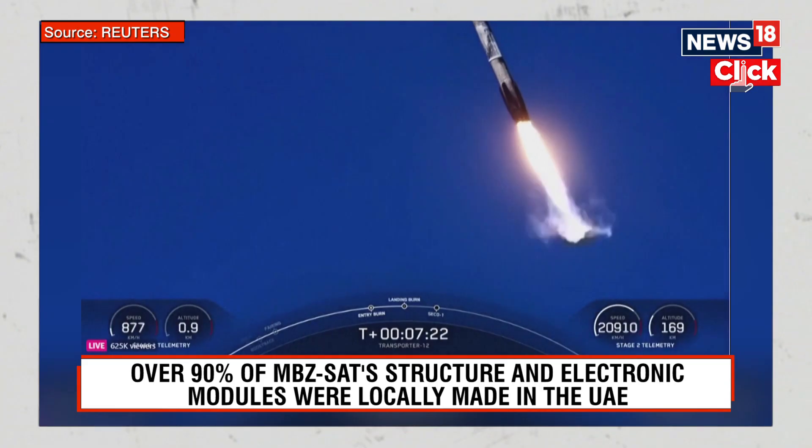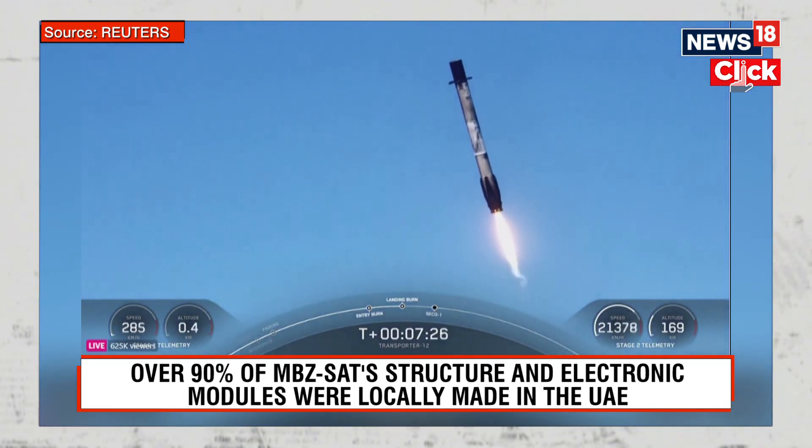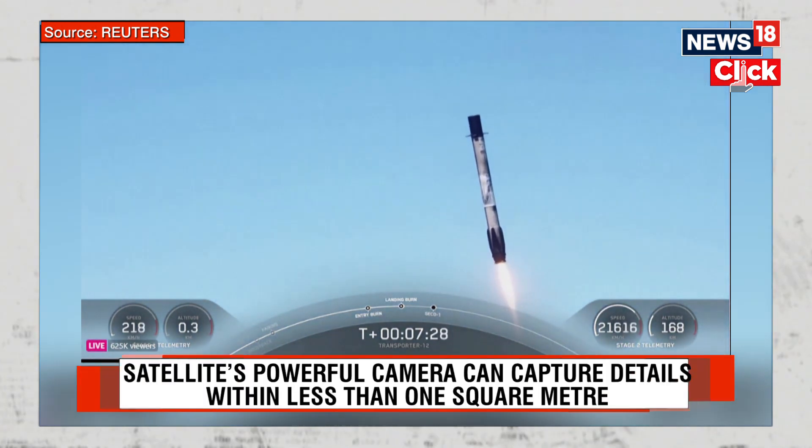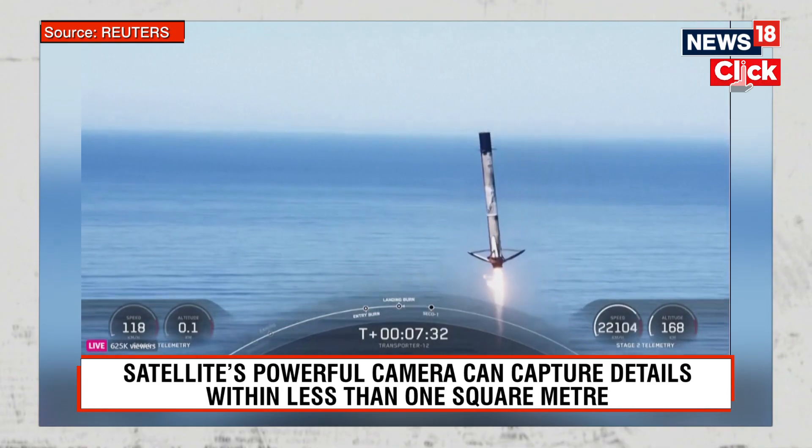Stage 1 landing burn. Start landing burn. Stage 1 landing legs deployed.